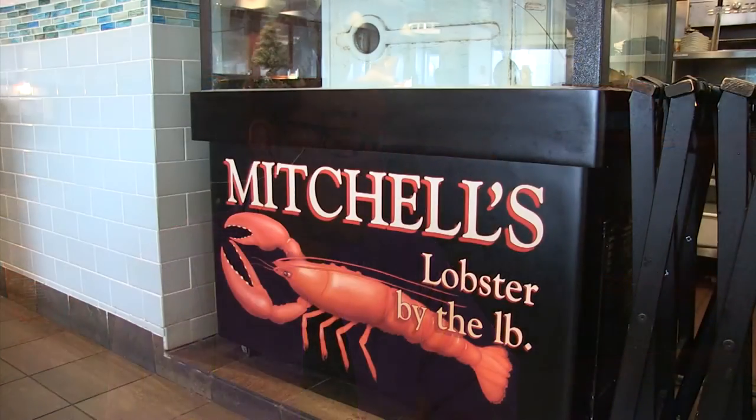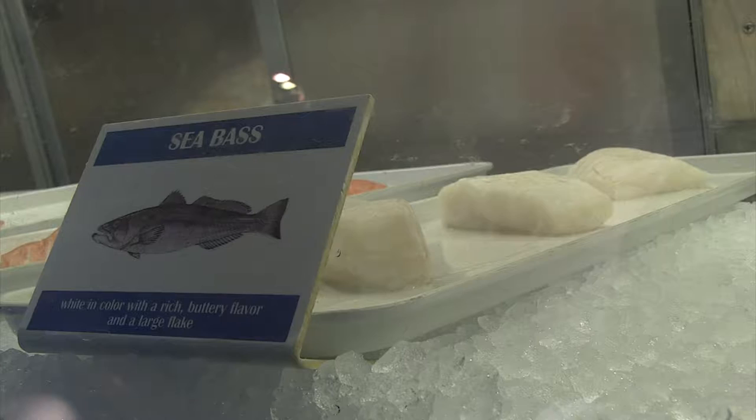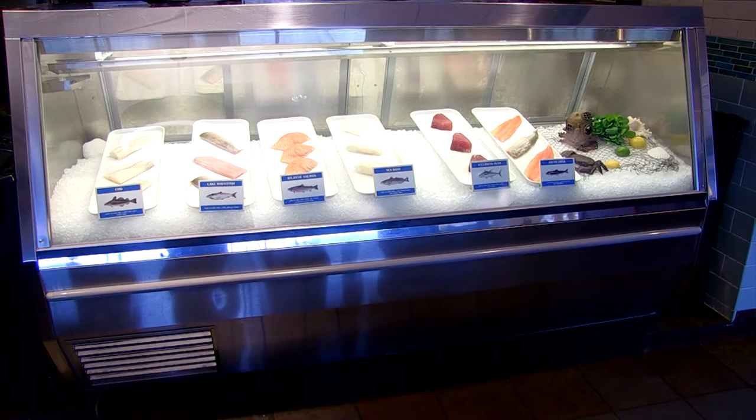We also have our fish case, which you can see right over there. We have all of our fish filled in fresh daily — lots of great species to choose from. We always try to bring in what's available from season to season. Guests can walk right in, take a look at the fish case, and decide to take home a piece of fish.